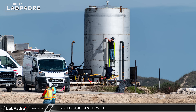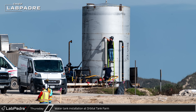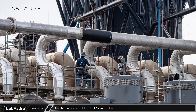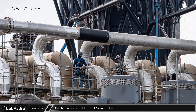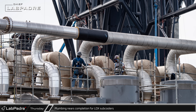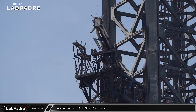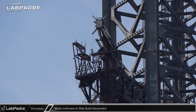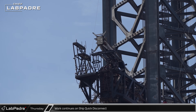Nearby, workers were seen connecting the new metal water tank into the already existing piping in the area. At the liquid oxygen sub-coolers, much of the new piping now appears not only finished but also insulated and armored to better withstand the violence of a launch. Halfway up the tower, several workers were spotted out on the ship quick disconnect arm, with the QD moved and articulated several times as they worked below.